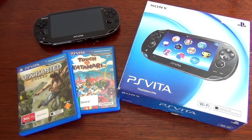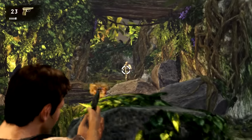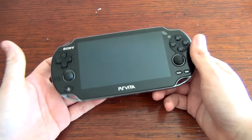First up is the 1000 WiFi model. This is the unit I picked up at launch in February 2012 alongside a copy of Touch My Katamari and Uncharted Golden Abyss. I was immediately blown away by the system's capabilities and huge selection of launch games. I'll explain how the 1000 differs from the other models when we get to them in due course.